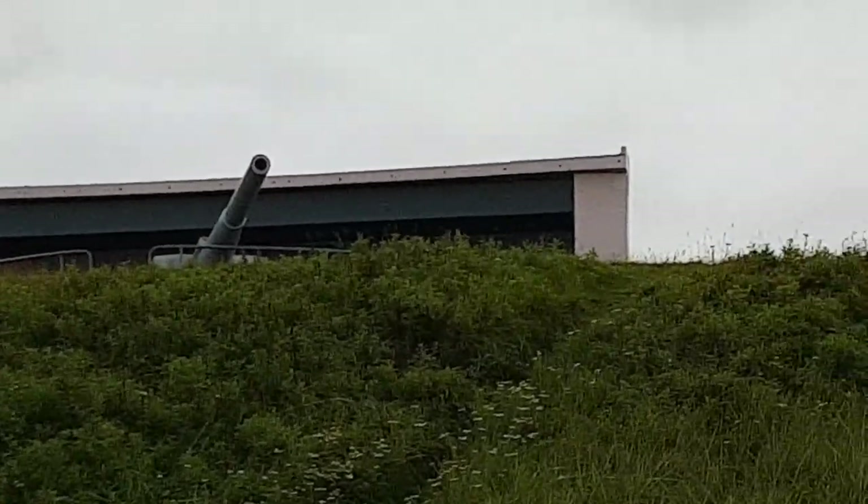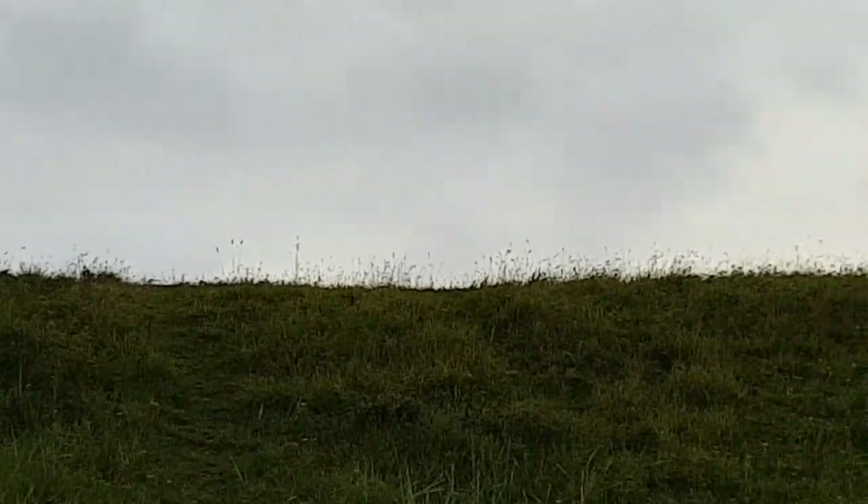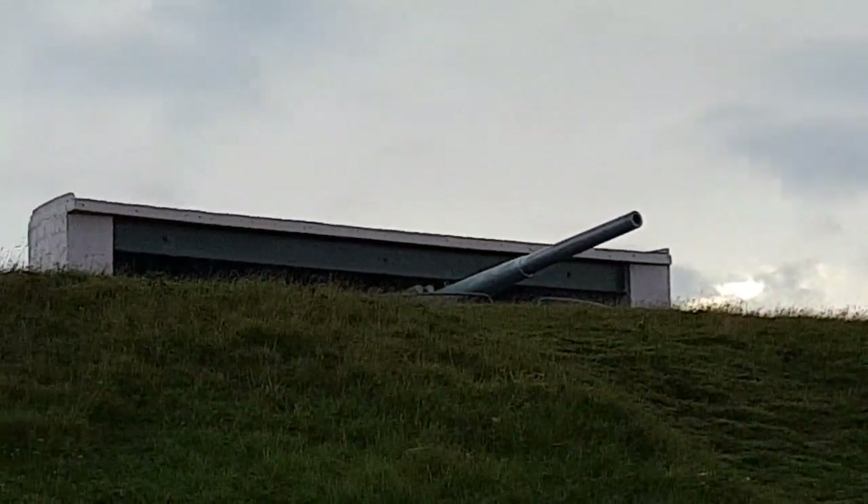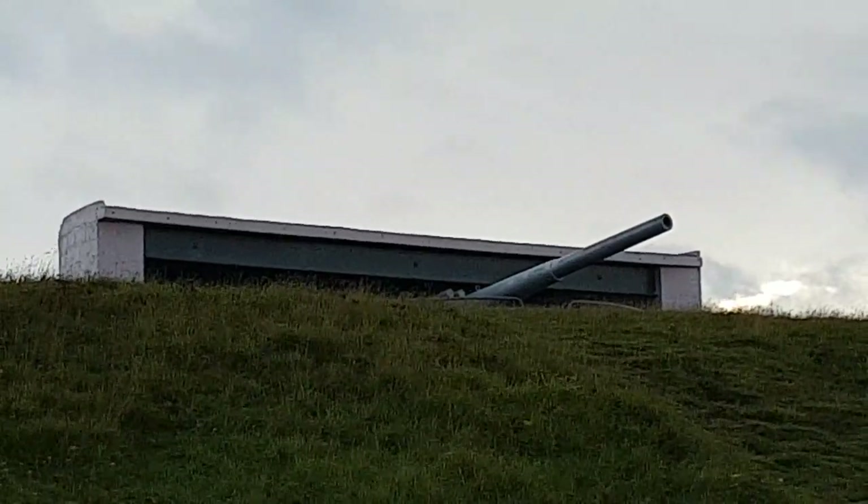Both guns were installed nearing on 1918. The MOD ordered them in. That's the north one.